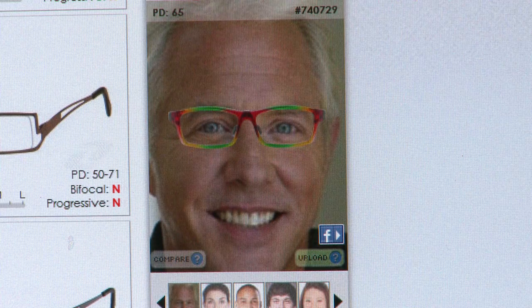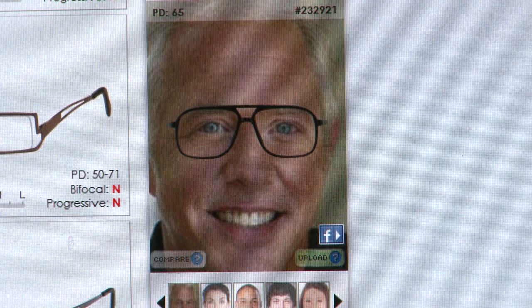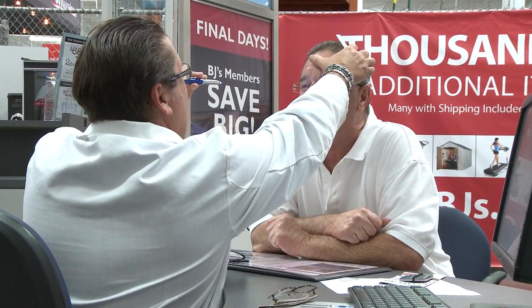On some sites, you can even upload a picture of yourself and see what different frames will look like on you. But as with all online shopping, you gotta keep an eye out. You want to make sure you don't end up with a company that does a bad job or has bad customer service. So go online, do a little research, check complaint sites.